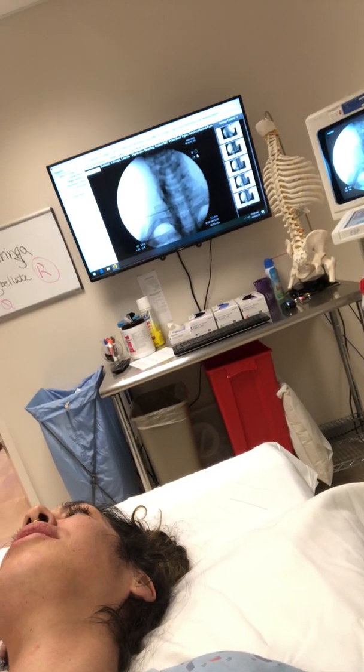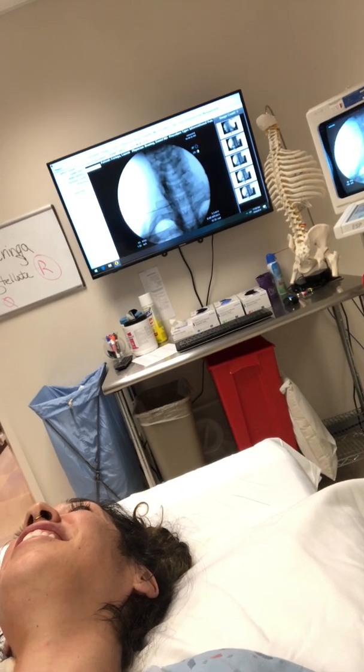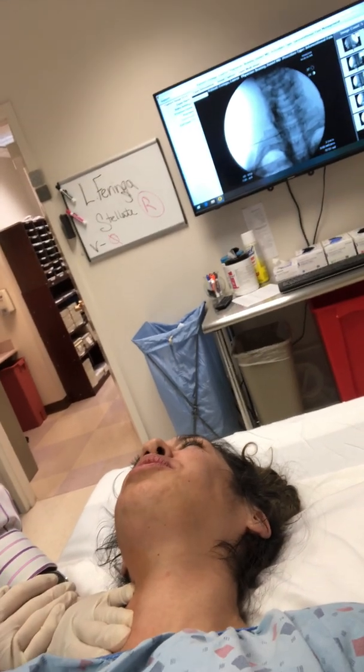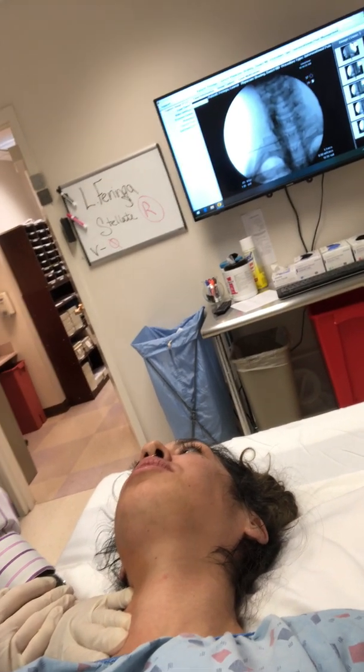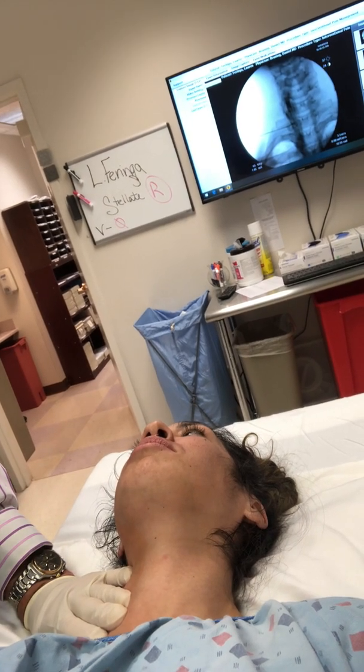You have a 200-pound guy with tons of muscle carrying the same thing that you're carrying — doesn't translate as well. My wife's the same way; she's got a pretty long, thin neck and she has migraines.